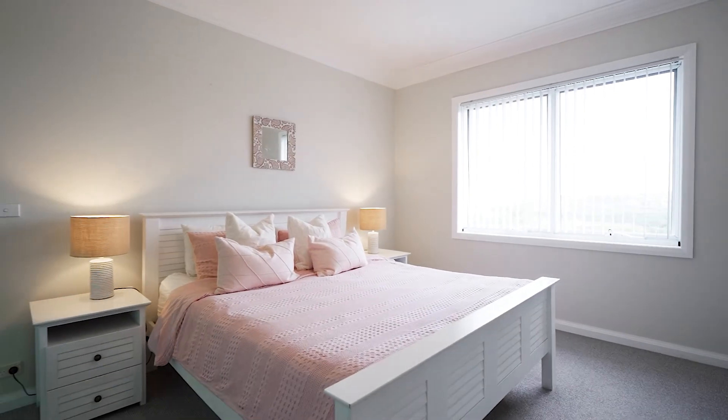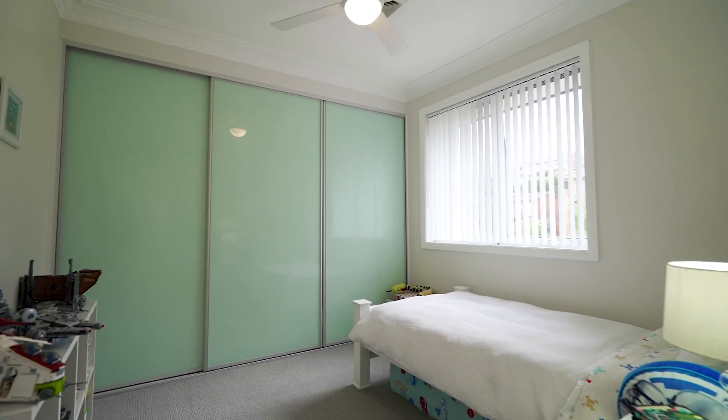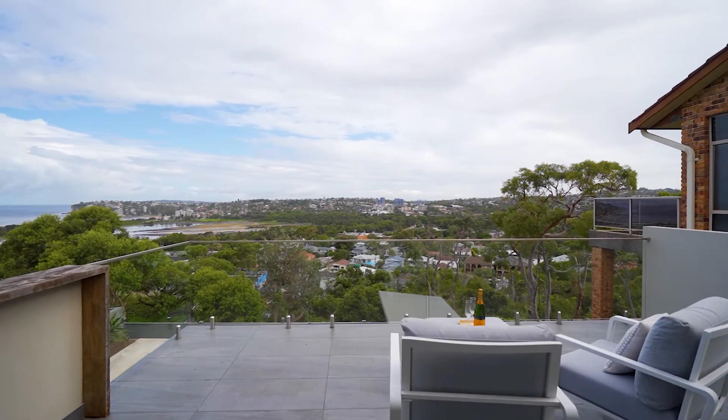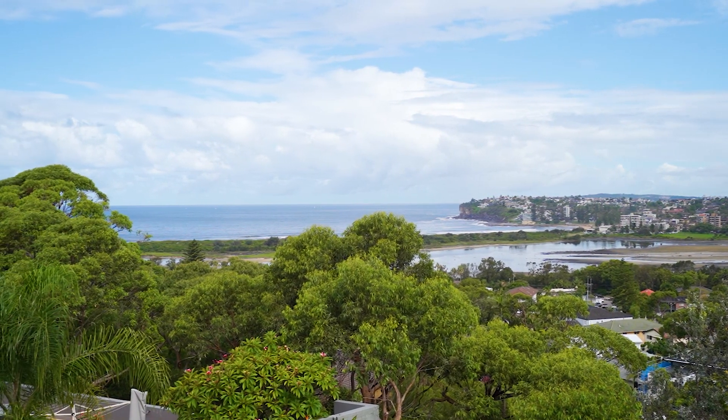The upper level features generously proportioned bedrooms along with a separate office or study. The exquisite master suite showcases a deluxe en suite and a 20 square meter terrace with ocean views, perfect for sunrise or sunset.